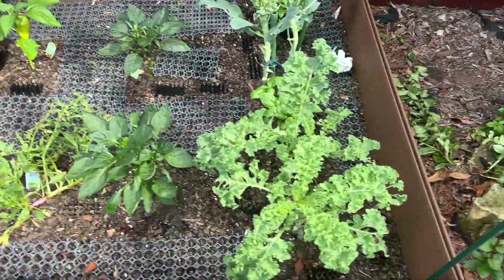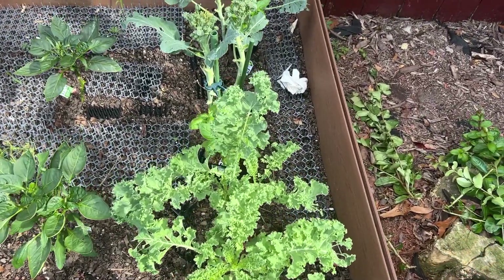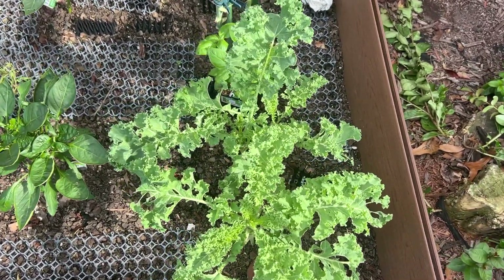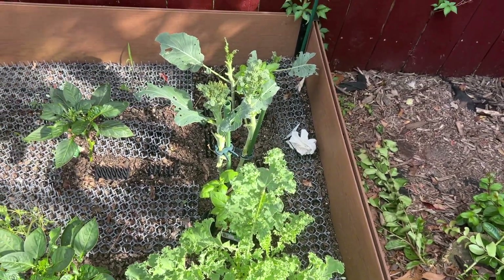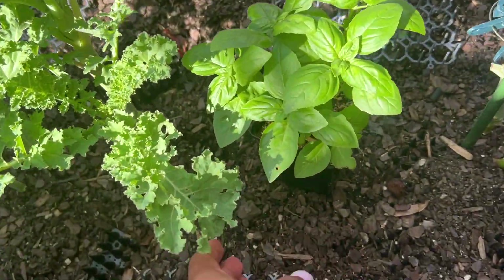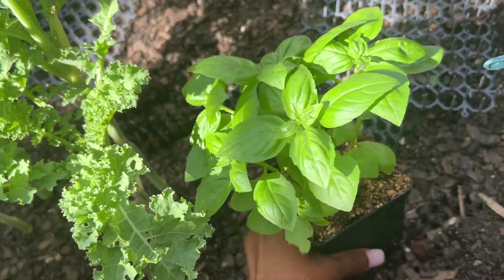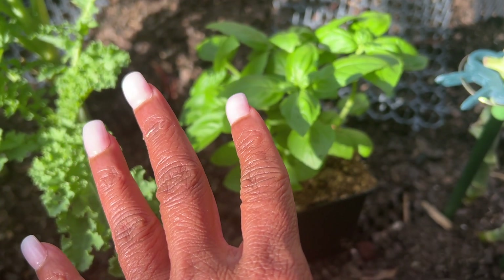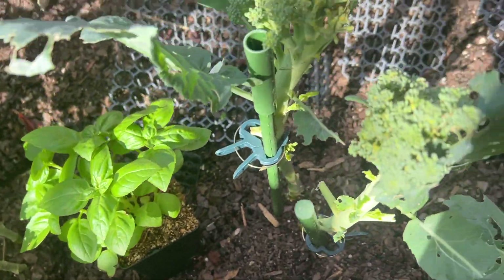My organic greens right here are not really doing too well. I've been under attack by caterpillars. This is the kale right here — I think I've got my money's worth so far. This is some basil I got from Walmart this weekend, these are actually two bucks. I was trying to figure out some companion plants that prevent bugs from eating up your greens, and I think basil was one of them.